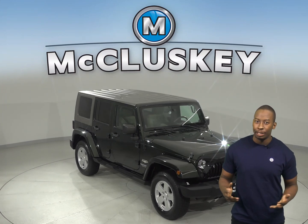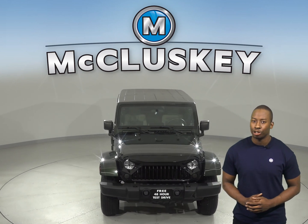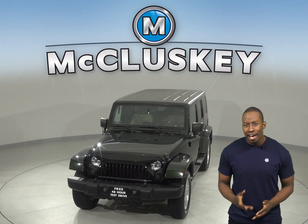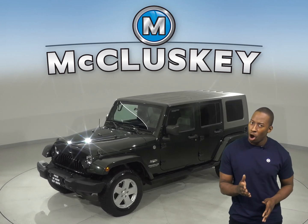Check out this 2010 Jeep Wrangler Unlimited. It has about 144,000 miles on the odometer, and under the hood there is a 3.8L V6 engine with a 4-speed automatic transmission.